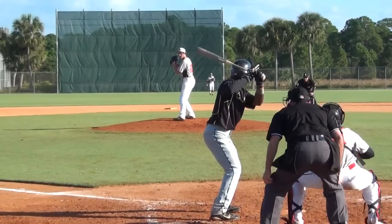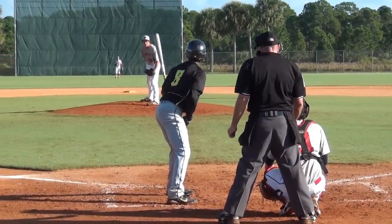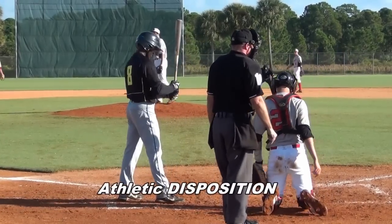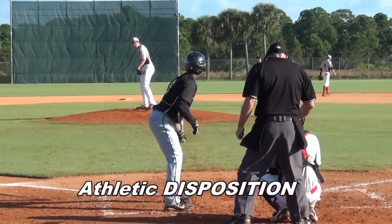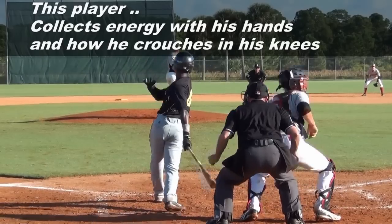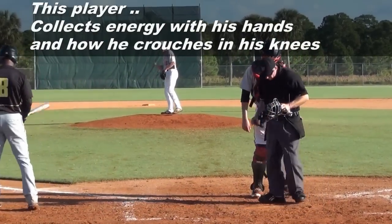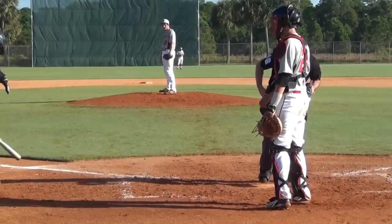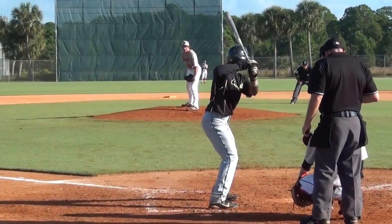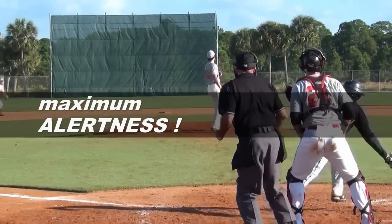Everyone goes about their game basically according to their own athletic DNA — everyone has their own athletic disposition. As coaches, we better serve our players when we are in touch with that player's athletic disposition, his DNA. This player wants to gather himself together with his hands and has a little bit of a crouch when he's trying to collect energy. In my video series, I give you point-by-point detail on how to not just recognize these points but how to teach this particular hitter to fit in and assimilate with the pitcher so he reaches maximum alertness just before the ball is pitched.